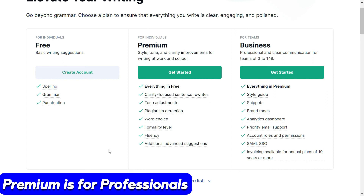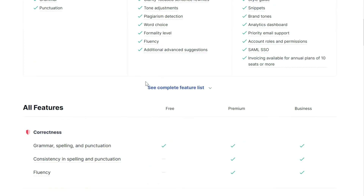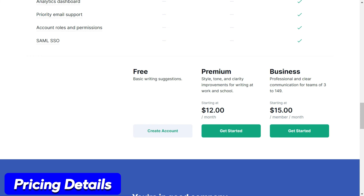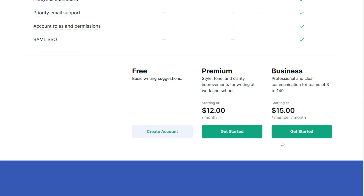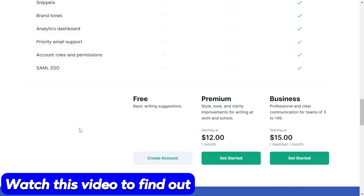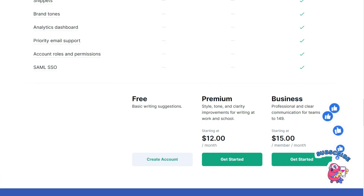If you are a student, teacher, blog writer, freelance writer, copywriter, or anyone who writes for a living, you should buy the Premium version. However, if you have a team, go for Business. Premium is $12 a month, which is $144 a year. Business is $15 a month per member with additional fees for each additional member. There is a way of negotiating this price — I have explained that in the video shown at the end screen — where you can learn how to get these two versions without paying anything out of your own pocket.